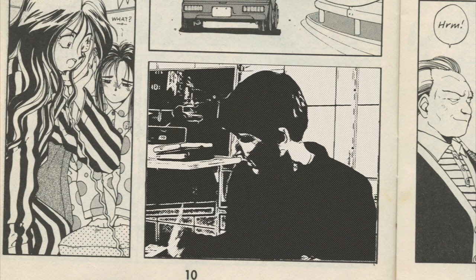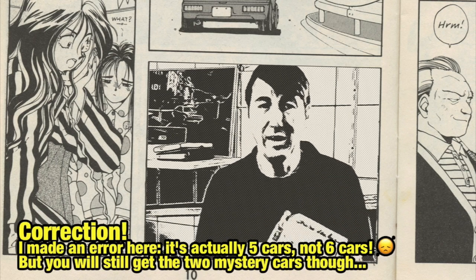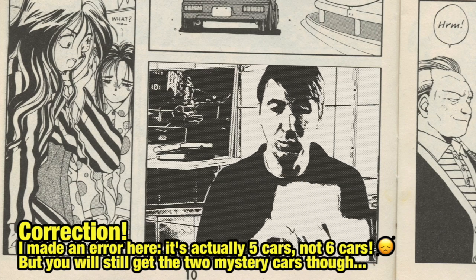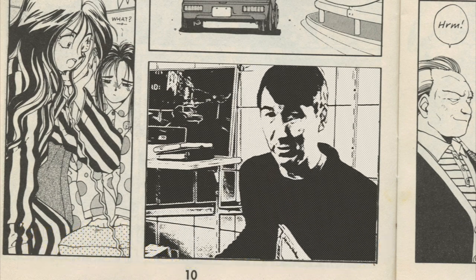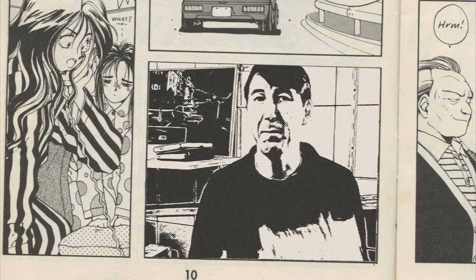So we're going to cover one manga today — that's this one, Part 5, containing six cars. After that I'll do a mystery car guessing game of two cars from the next manga, and then you can guess which cars those are and I'll cover those in the next episode. So let's get started with manga reading.